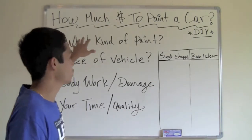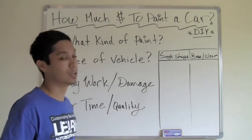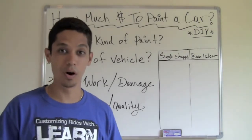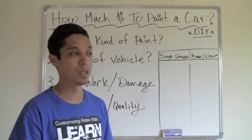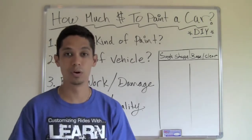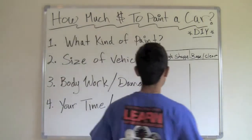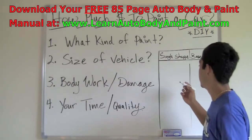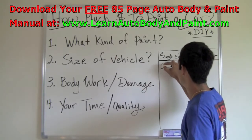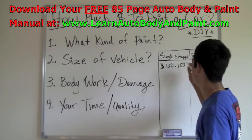The first question you want to ask yourself is what kind of paint do you want to use to paint your car. Now they have cheaper versions if you're going to go with a single stage enamel, or a base coat clear coat, which is the newer paints used today. If you're going to be doing a single stage car, roughly the paints are going to cost you from about a hundred bucks to a hundred and fifty dollars or so.